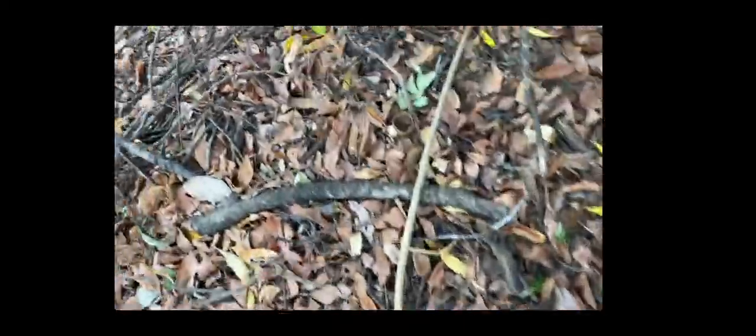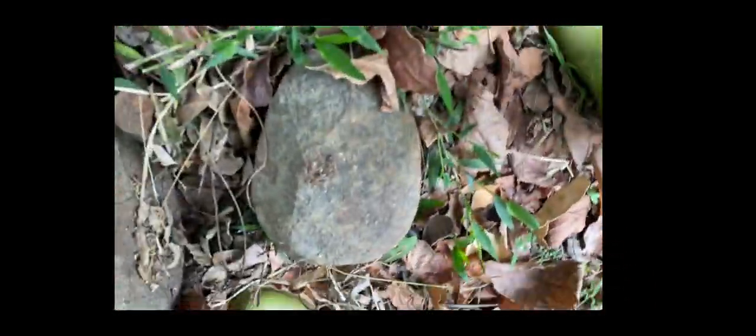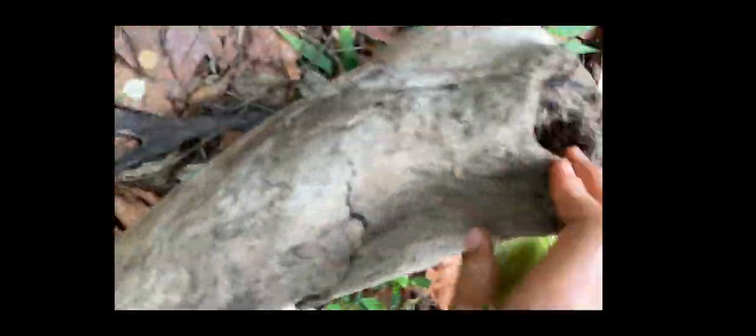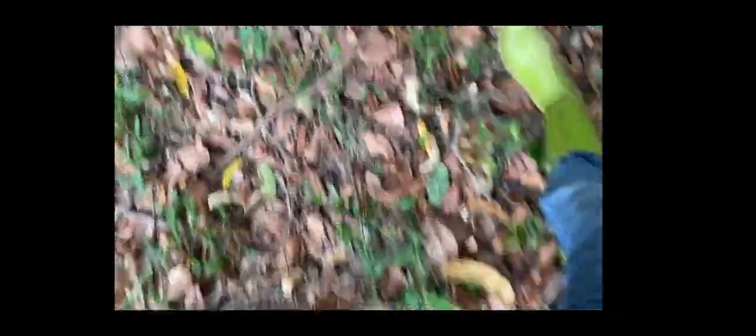I'm going to photograph a lot of these and I don't want to fill up the camera just yet. I found this one in here. I'm going to place this rock back and also put this other rock back.